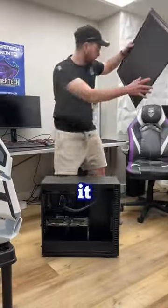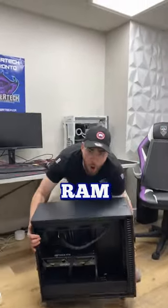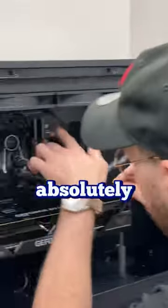A customer just dropped off their brand new PC saying it was having some issues. They just built it, and it had a RAM debug light on the motherboard with absolutely no display.